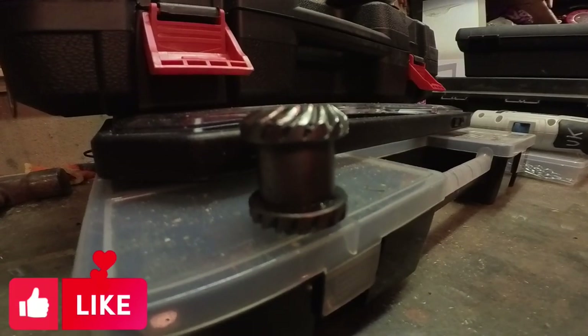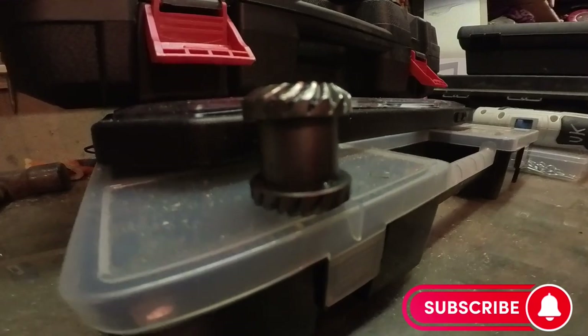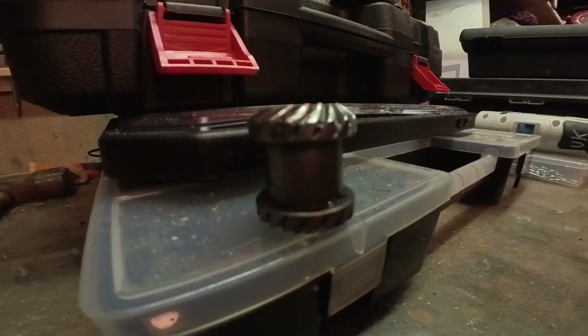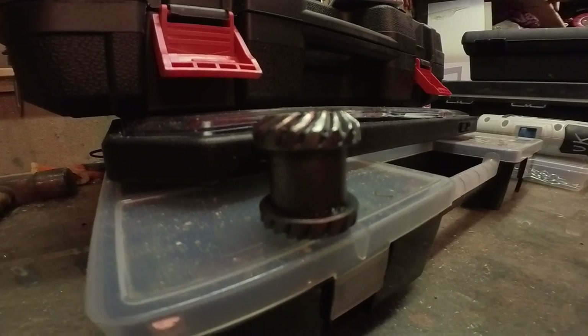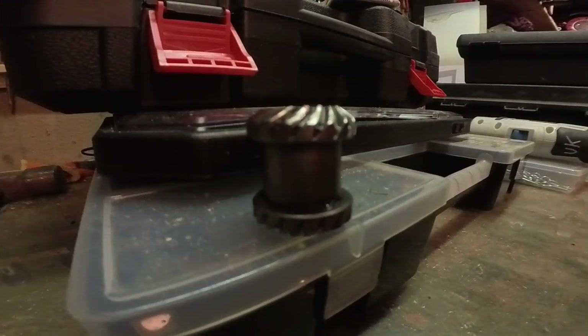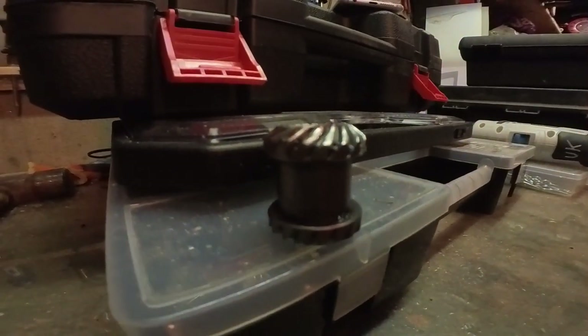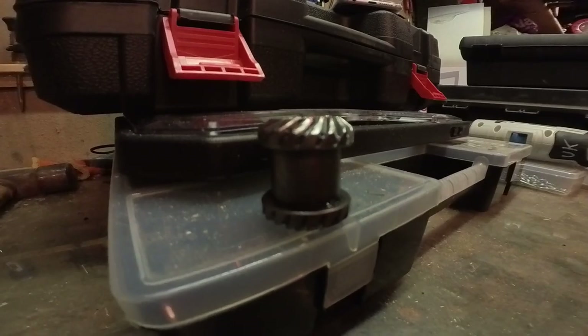I think I'm going to write to Steger, send them some photographs of this gear, and say I've had this six months, used it about four times — what the hell are you playing at? Hopefully they'll send me the equivalent back for free. I've registered the warranty anyway.